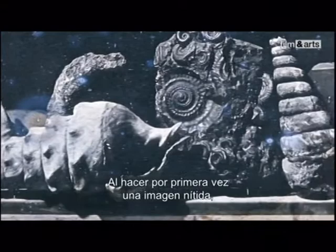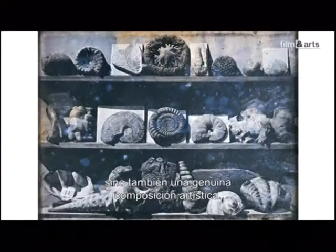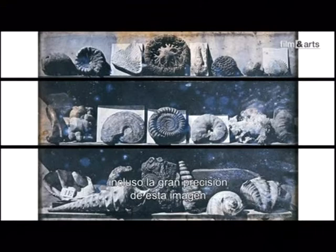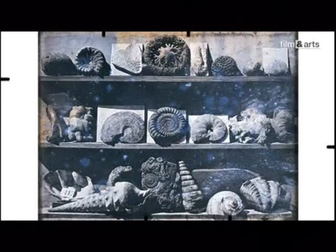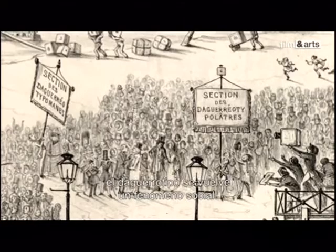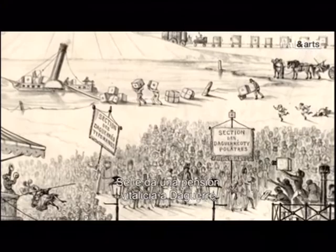La précision du daguerréotype n'est pas juste une prouesse technique. En produisant pour la première fois une image parfaitement nette, la photographie va franchir un nouveau pas : se poser non plus comme une reproduction mécanique du réel, mais comme une véritable composition artistique. En août 1839, le daguerréotype devient un phénomène de société. Sa découverte est annoncée à la Chambre des députés. Le procédé est acheté par l'État — cas unique dans l'histoire — contre une pension à vie à Daguerre, et offert par la France à l'humanité tout entière.